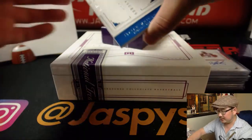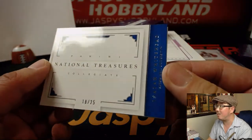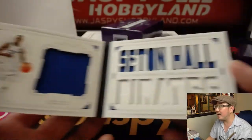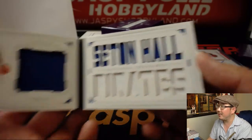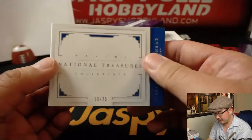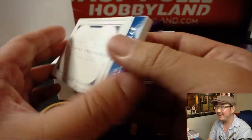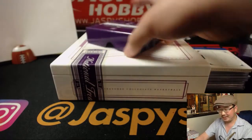Last but not least — out of 25, it's 18 out of 25. Isaiah Whitehead. You got the relic there and the Seton Hall cut out. Nice dual relic. I don't think I realized Seton Hall were the Pirates, by the way. 18 out of 25 — Nancy. She's on fire.